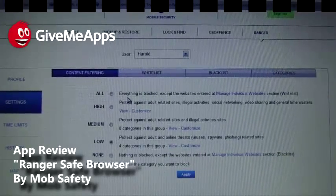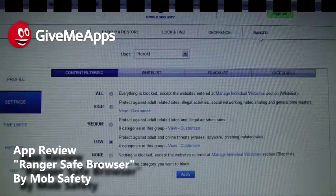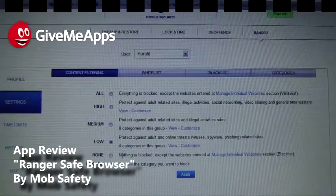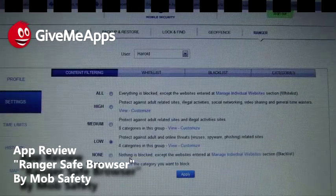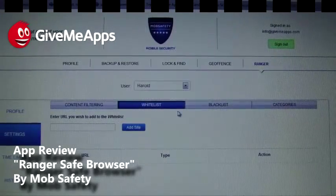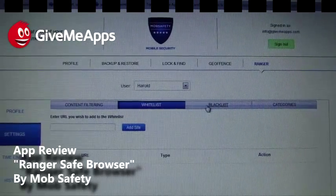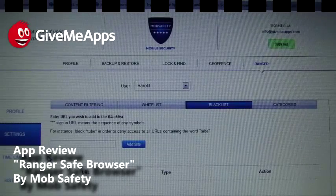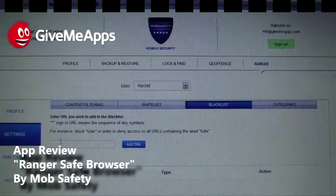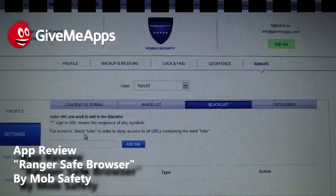We are on the content filtering menu option here. It tells you what you can block. You have "all" — everything is blocked except the websites entered in the manage individual websites whitelist menu. You can also set high, medium, low, or custom security levels. On the whitelist menu, you can add different URLs. So if you want to block YouTube, Facebook, or social media, you can do that. Here's your blacklist — you put in a certain word and it blocks any URL containing that word. For example, you can enter "tube" and anything with "tube" in the URL is blocked.